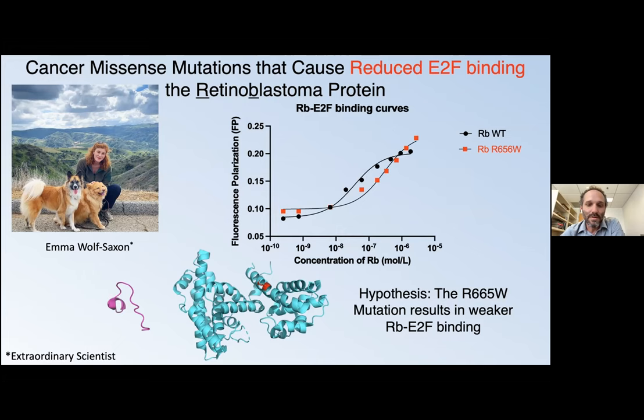In conclusion and future directions, we're going to turn this research into a course-based undergraduate research experience, which will be starting in fall 2022. It looks like we're going to be teaming up maybe with UC Santa Cruz, involving undergrads in the research. It's been supported by CSUSB, CSuperb and NIH. Thanks. Thank you, Jason — it's great that you have so many extraordinary people in your lab. Fascinating. Our next speaker is Jacqueline Bauman from Cal Poly Humboldt and the Department of Geology. Jackie.